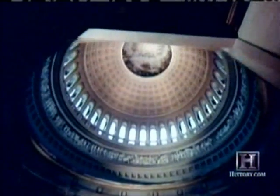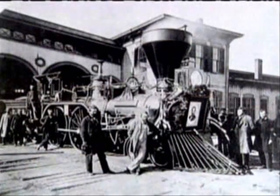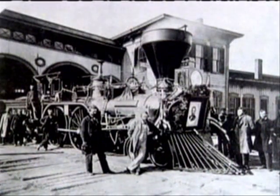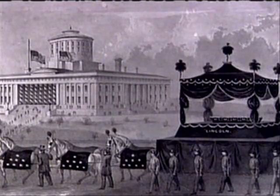Public visitation began the next morning. 25,000 mourners filed past the coffin before the doors were shut at midnight. At the end of the week, the president's coffin was taken from the catafalque to Springfield, Illinois, Lincoln's final resting place. The catafalque did not make the journey. Instead, the platform was carried into the basement of the Capitol and placed in an empty tomb that had originally been constructed to hold George Washington's body.